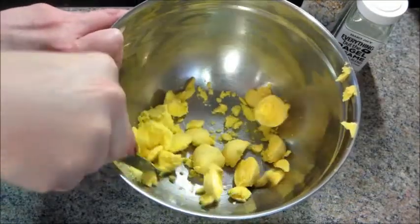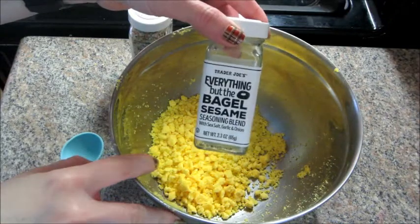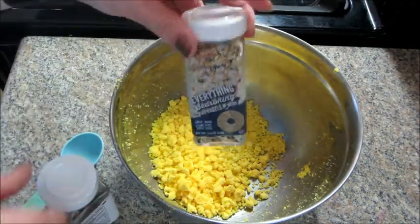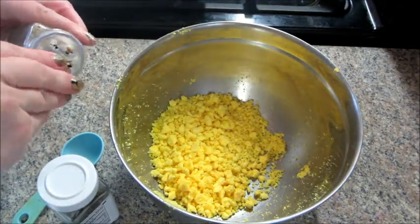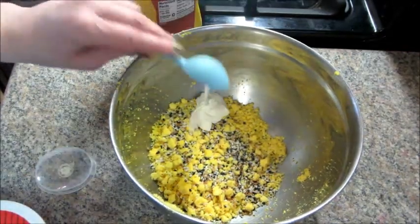I'm going to take my knife and mash up the egg yolks. When I'm done with that, I'm going to add a tablespoon of everything but the bagel seasoning. That used to be a Trader Joe's only thing, but now they also sell it at Walmart, and Aldi has their own version as well.